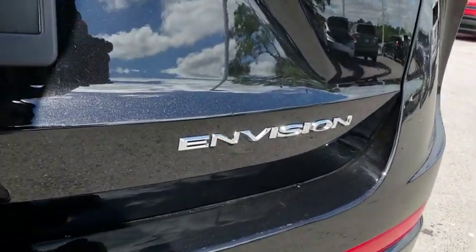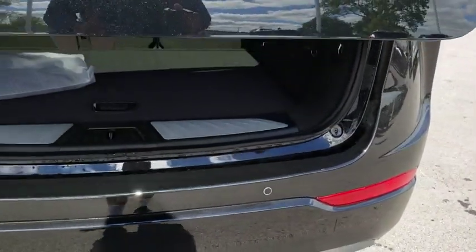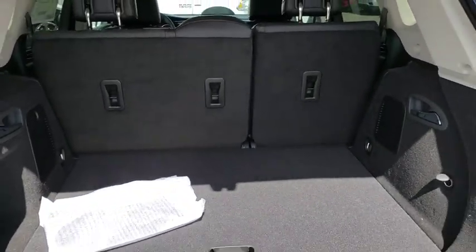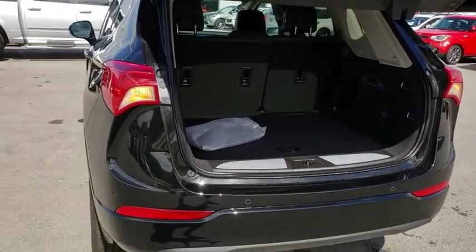Keyless entry, traction control, power passenger seat, power liftgate, remote engine start, stability control, backup camera, anti-lock braking system.